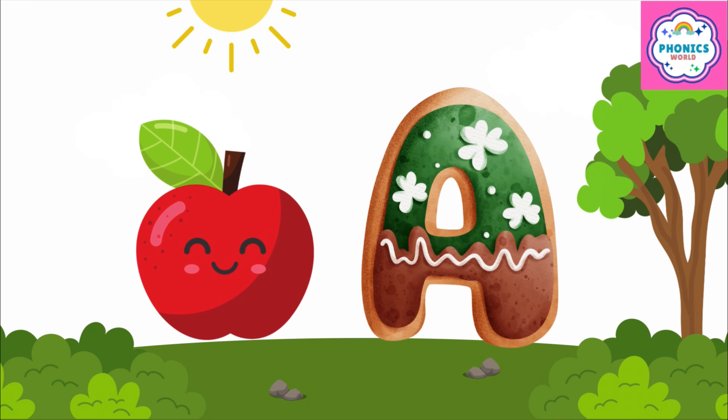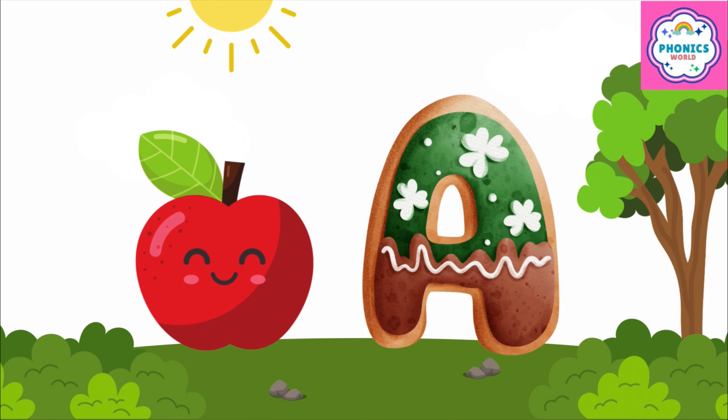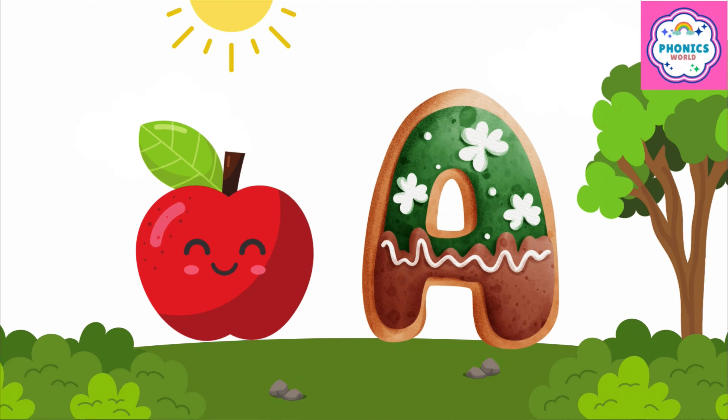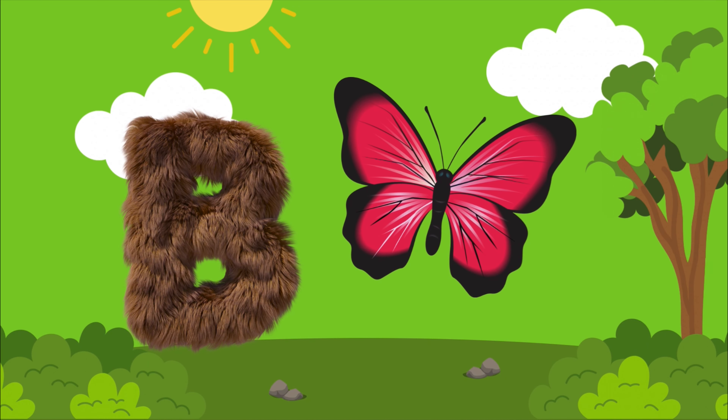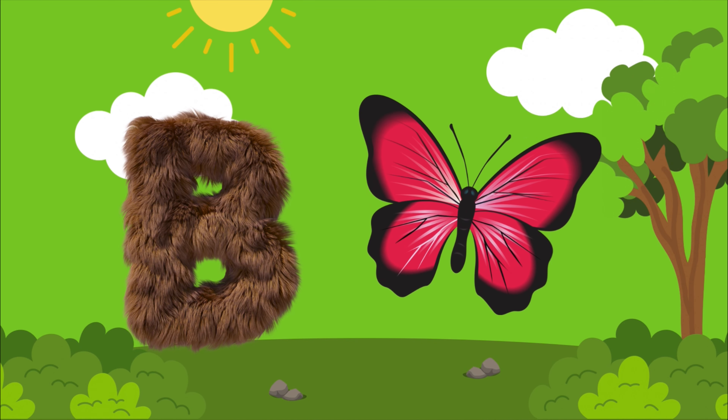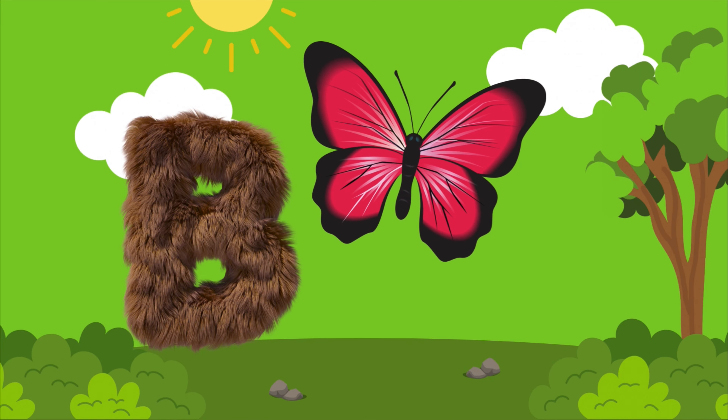A is for apple, a-a-apple. A is for apple, a-a-a. B is for butterfly, b-b-b-butterfly. B is for butterfly, b-b-b-b.